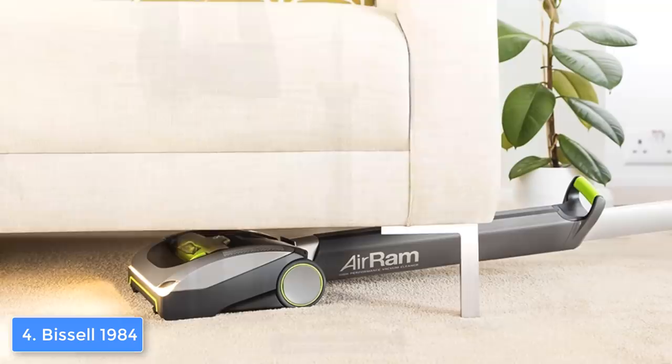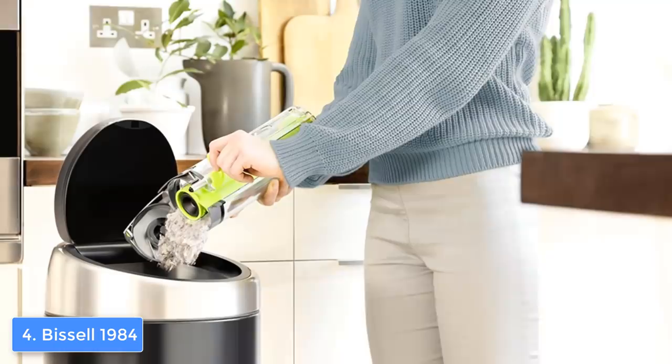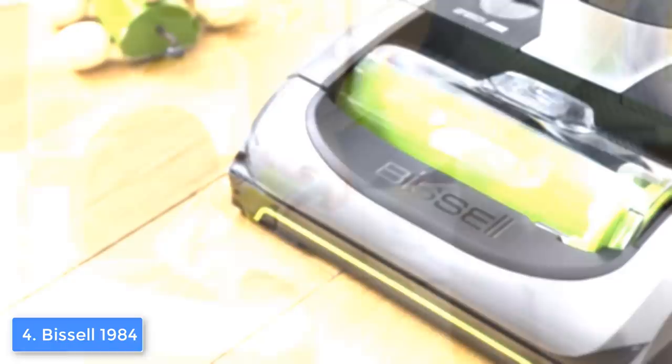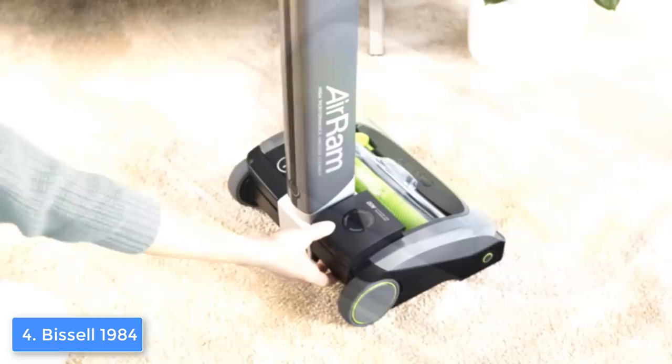It also has front LED lights that will illuminate everything in front of them so you can reach and clean every part of your house. At the inside there is a removable dirt bin that can keep a decent amount of debris, hair, and other dirt, so when it is time to clean it up you can remove it really quickly. Another interesting thing about the design is the retractable handle that will let you reach the most difficult places in your home and store the cleaner conveniently.